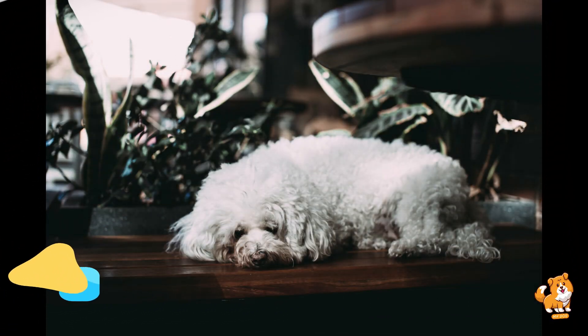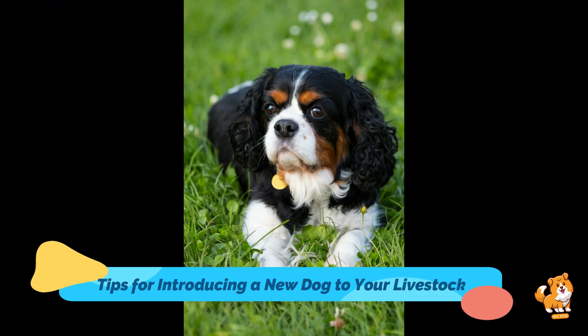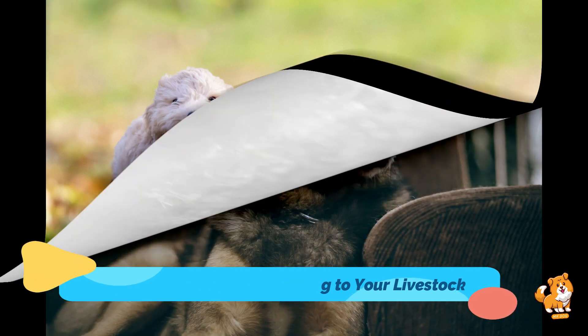Hello guys, welcome to a new and exciting video of Mr. Dog. In this video I am going to discuss tips for introducing a new dog to your livestock. Let's start the video and discuss these points one by one.